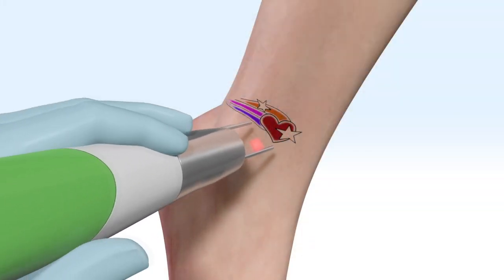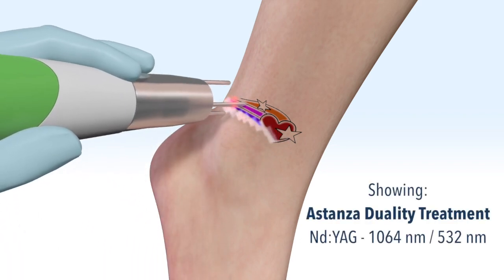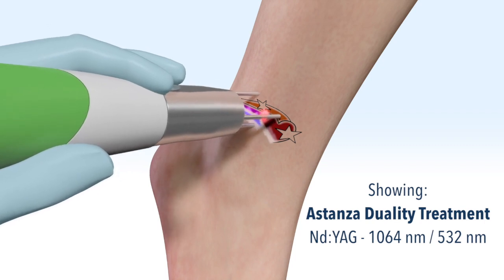Known as the gold standard in the tattoo removal industry, ND YAG lasers are chosen for treating the most popular ink colors and are trusted by practices worldwide.